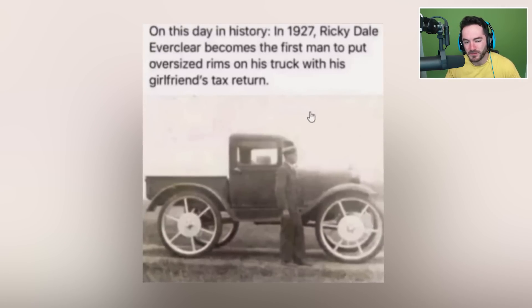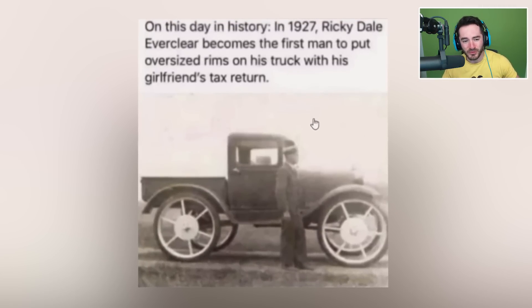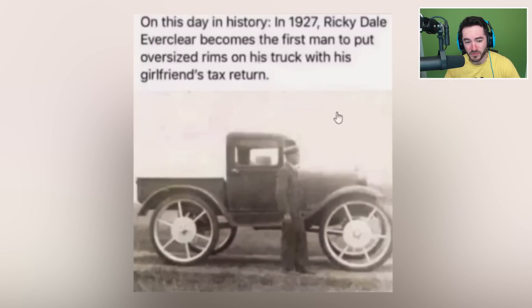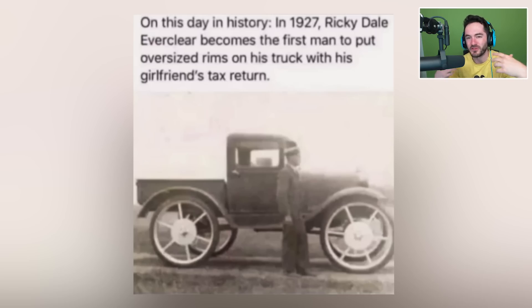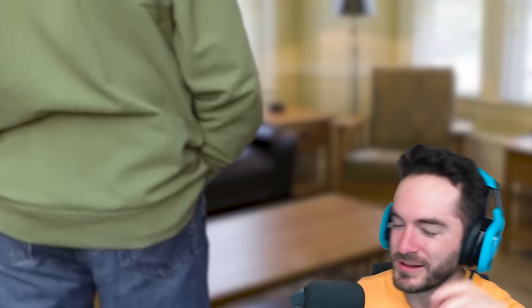The OG. I'm pretty sure we've seen this before, but it's been a while. So, on this day in history, in 1927, Ricky Dale Everclear becomes the first man to put oversized rims on his truck with his girlfriend's tax return. It's the very first dunk. I wonder — would that have just killed the performance of your car because the wheels would have been so much heavier? In the old days I thought I was the smartest person ever — I'd figured out that making wheels huge means you go further per rotation. My stepdad said it doesn't quite work that way, but keep thinking, kiddo. You'll go and do great things. And then I dropped out of school to be a YouTuber.